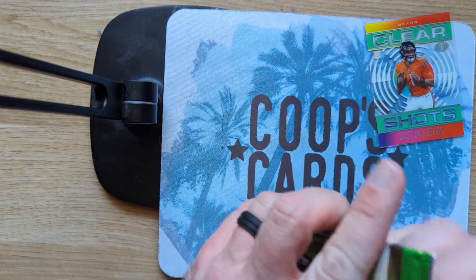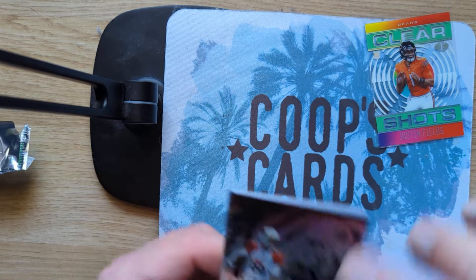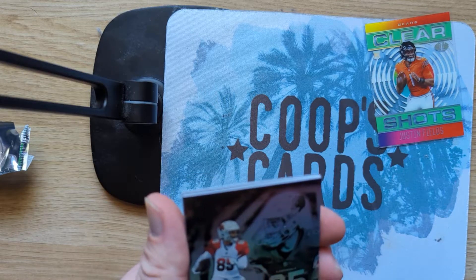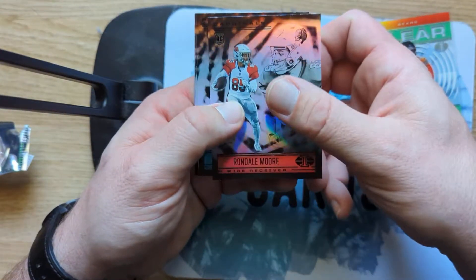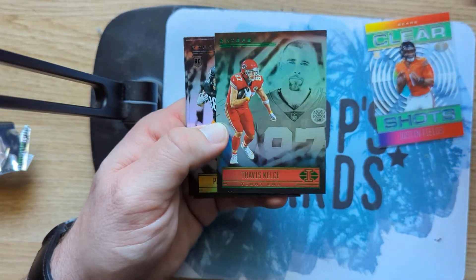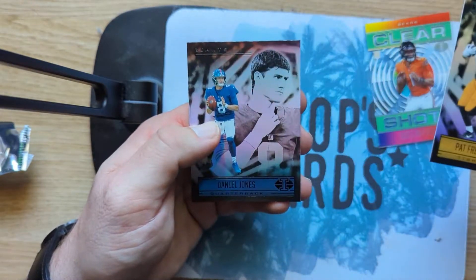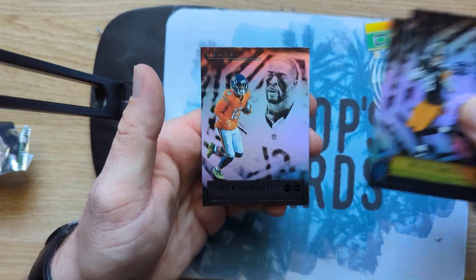If I remember correctly, the 2019 and 2018 blasters — I didn't open any 2020 — they came with a guaranteed memorabilia card. I think these don't. Then we got a Rondale Moore, Sam Darnold, a green Travis Kelce, Pratt, Pat Freiermuth, Daniel Jones, and Allen Robinson.